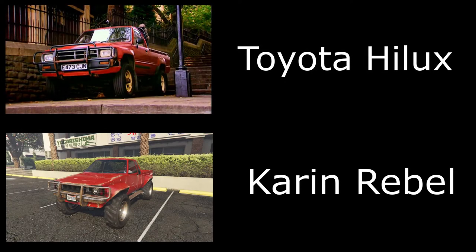The first car we're going to be looking at today is the Toyota Hilux — the one that they destroyed trying to prove it was indestructible, which they figured it was. We can get this in GTA Online. Obviously it is the Karen Rebel. I've used the rusty rebel for this one and all you have to do is paint it red.